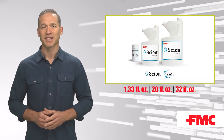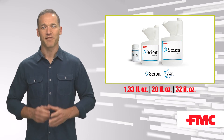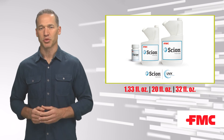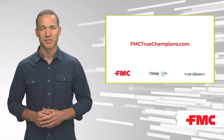Scion insecticide is available in three convenient package sizes and is included in the FMC True Champions End User Loyalty Program, an end-user program combining product rewards, solution assurances, and business building tools and content. To learn more and enroll in the program, visit fmctruechampions.com.